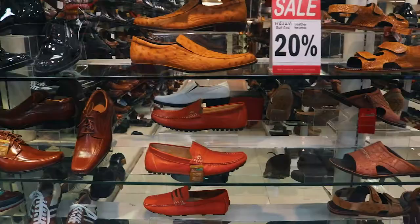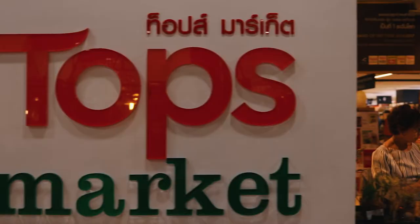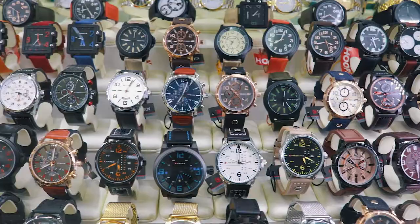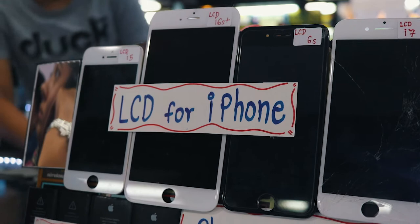On the ground floor of MBK you will find lines of stalls selling fashion, shoes, handbags, fast food outlets and top supermarkets. As you move up the levels, you will find a variety of different products almost randomly placed. Part of the fun of MBK is exploring the long straight paths looking out for the things that take your fancy.